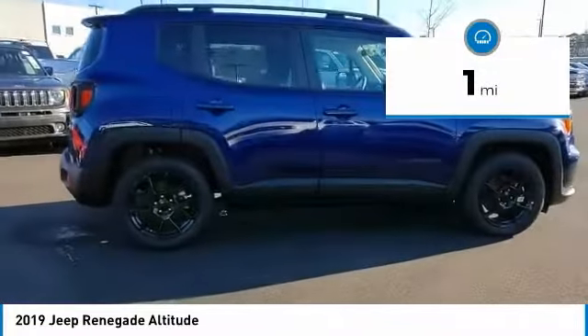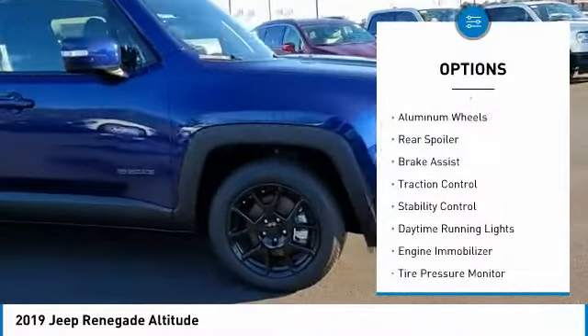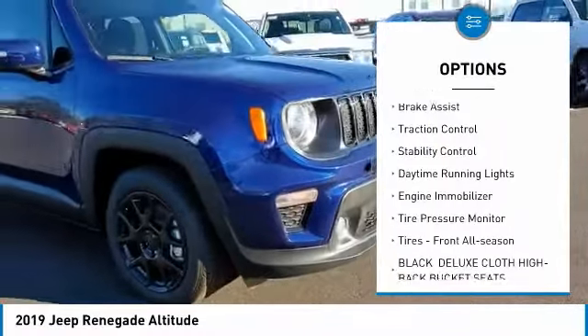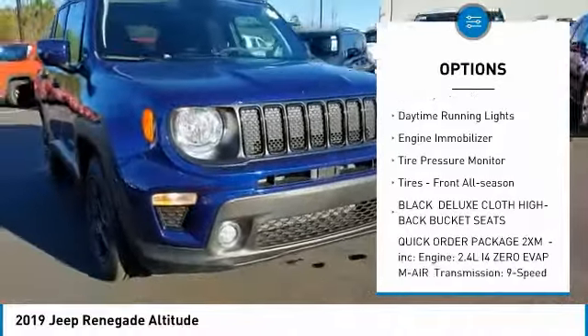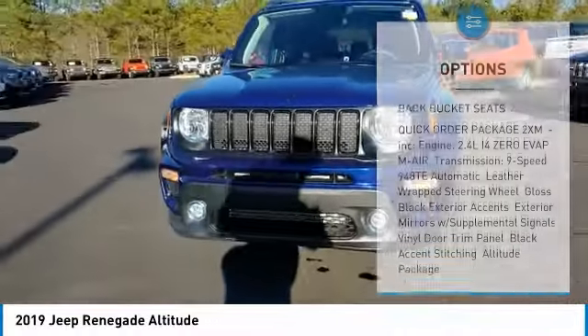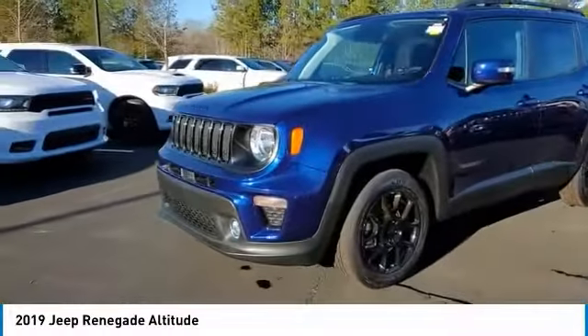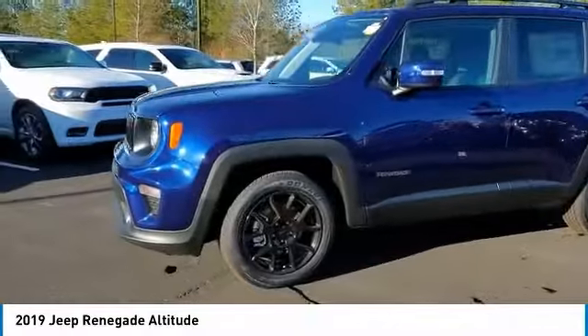This vehicle has less than 100 miles. Here are some of this vehicle's great options: heated mirrors, aluminum wheels, rear spoiler, brake assist, traction control, stability control, daytime running lights, engine immobilizer, tire pressure monitor, and tires front all season. Your new ride is just a phone call away.